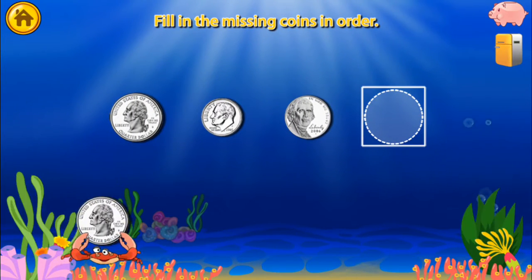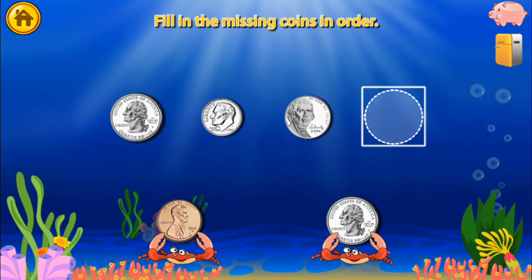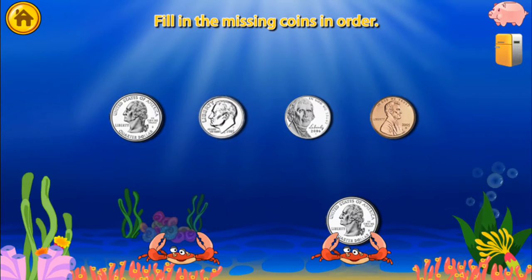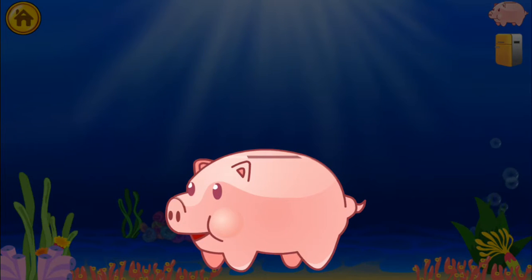Fill in the missing coins in order. Quarter, Quarter, Dime, Nickel, Penny — well done! You won a quarter!